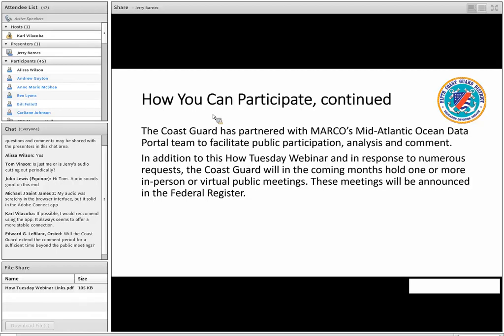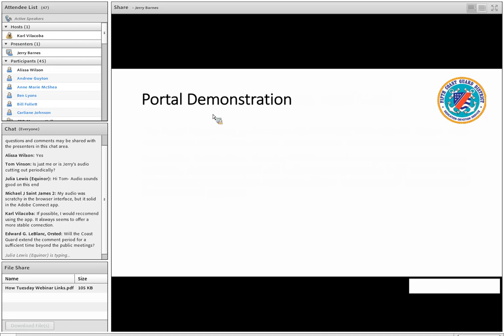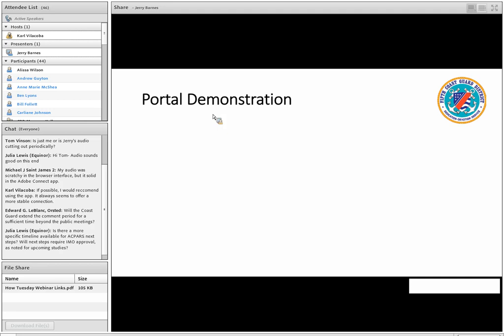Look for those public meeting notices in the upcoming Federal Register. There was a question from Edward LeBlanc who asks: will the Coast Guard extend the comment period for a sufficient time beyond the public meetings? The purpose of the public meeting is really to answer questions and provide another opportunity to receive input orally. I do anticipate that we'll open the comment period to coincide with those public meetings to also accept written comments as well.